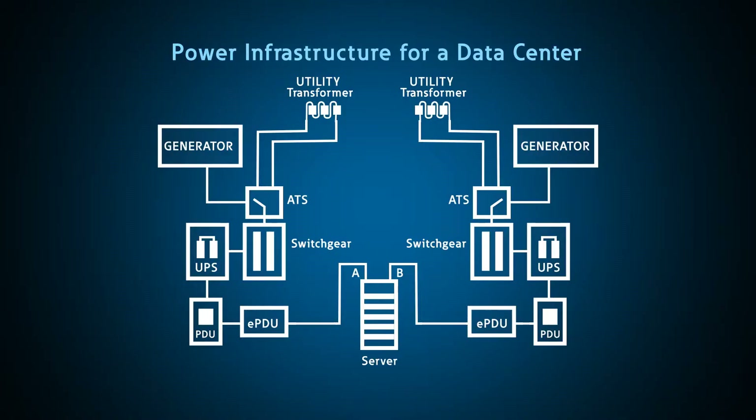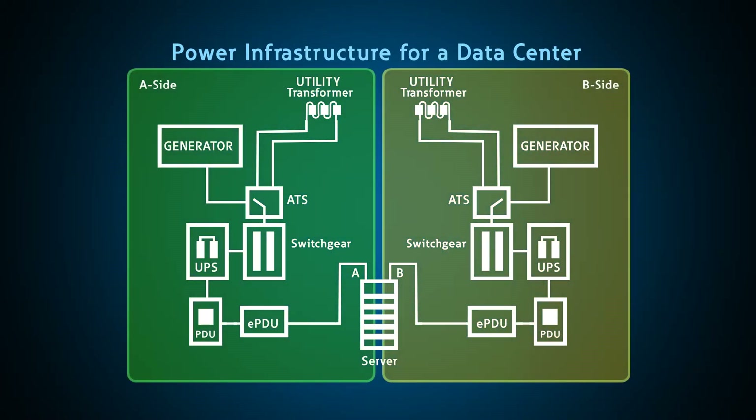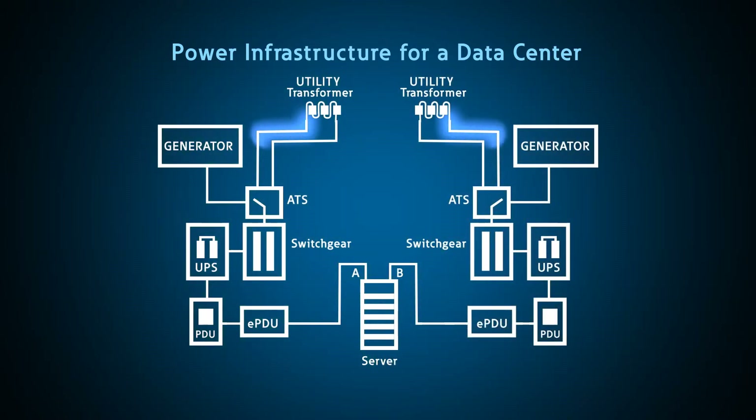This is a simplified block diagram of a power infrastructure for a data center showing A and B side redundancy at multiple levels. To supply reliable power to a single server, power may flow from redundant utility sources, through redundant generator transfer switch systems, through redundant switch gear, through redundant UPSs, through redundant PDUs, to redundant EPDUs, to redundant power supply units on the server itself. At each and every point along this path, monitoring is required to determine losses and therefore efficiency. Only by monitoring can you assure yourself that you are receiving the efficiency you expect.